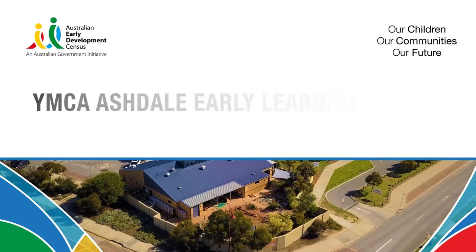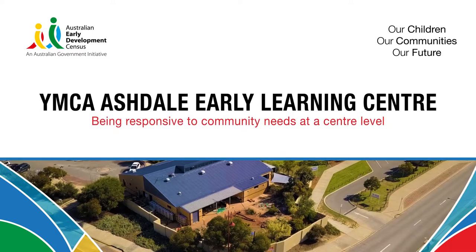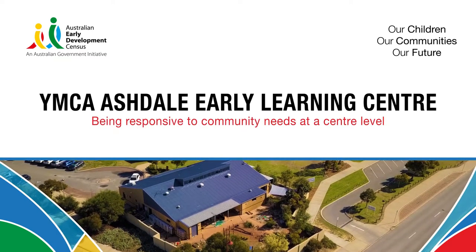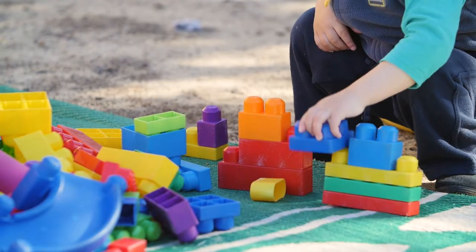We're using the AEDC data to make some informed decisions about our programming and planning for the children. One of the things that we're really keen to explore is sitting down and mapping what the AEDC results mean for the community and identifying the areas that we can, at a service level, actually be able to support the children and families in.